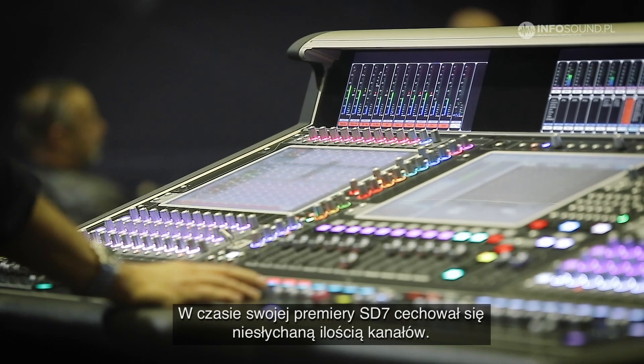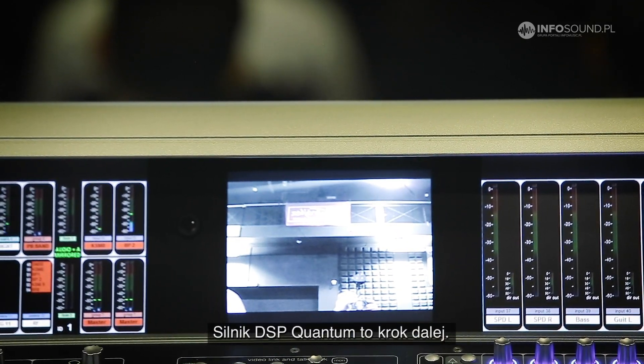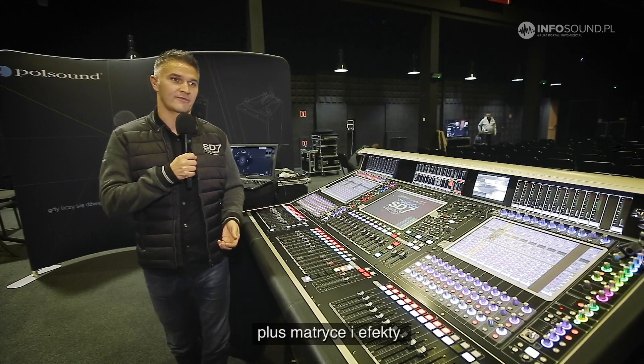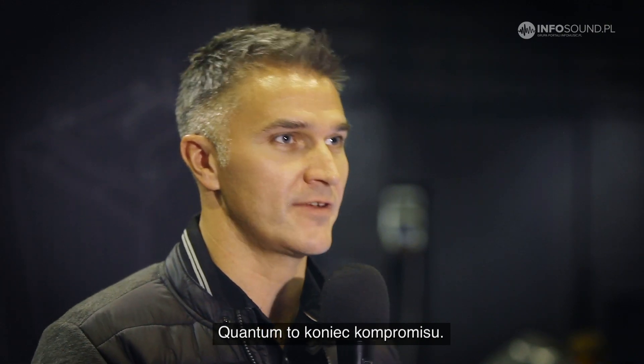When the SD7 was first introduced it had a massively high channel count, and the Quantum Engine has taken that another step further with 256 input channels and 128 bus outputs, plus your matrix and plus your effects engine. Whenever you're running a Quantum Engine there is no sacrifice — you get everything you ever need.